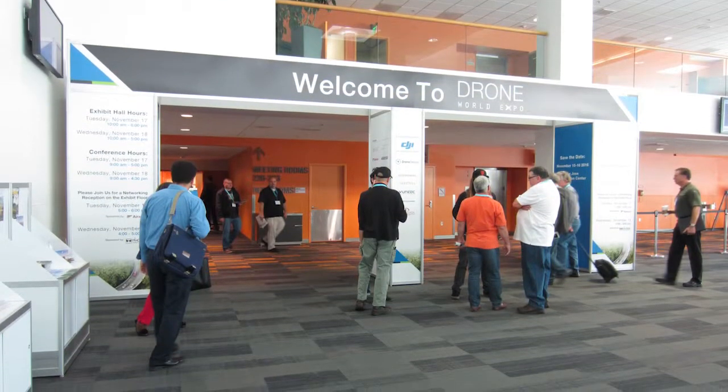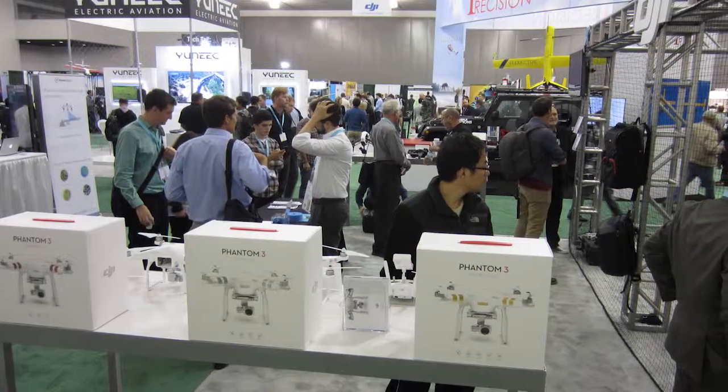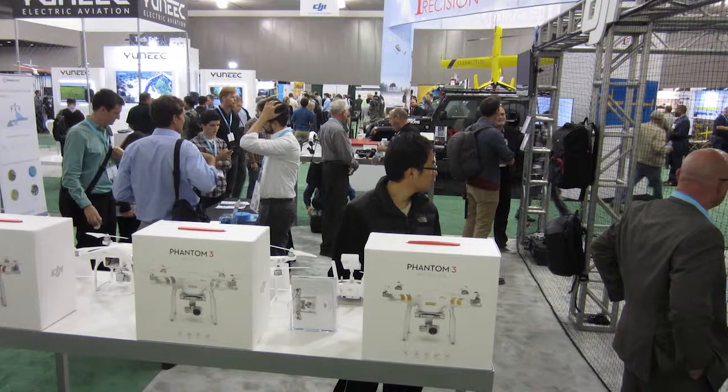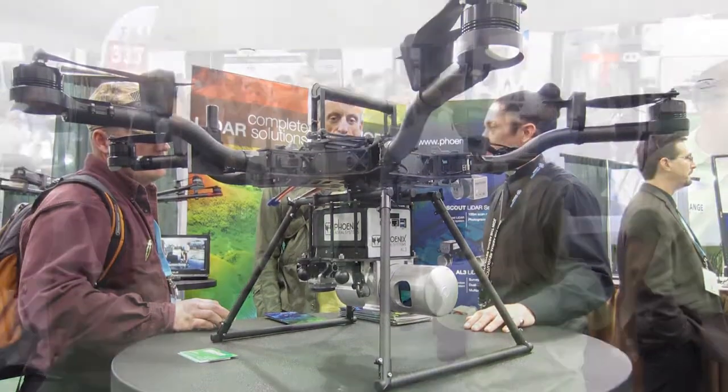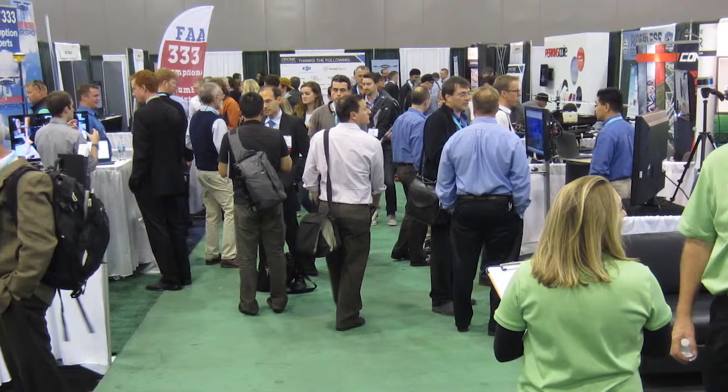POV recently visited the inaugural Drone World Expo in San Jose, California. While there, we spoke with AirNest, an app developer that specializes in simplifying drone operation and aerial image capture.